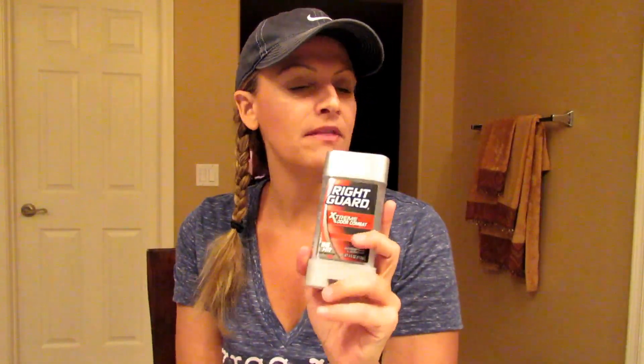Then the Right Guard — there's no specific deal this week, but I had a CRT and a Saving Star rebate. These are $4.72. There's a $1 off one internet printable that just became available, and I had a $2 off CRT for any Right Guard deodorant. So I paid $1.72 out of pocket, and Saving Star has a $1 rebate on any Right Guard Extreme, making this 72 cents. This happens to be what my oldest son uses.